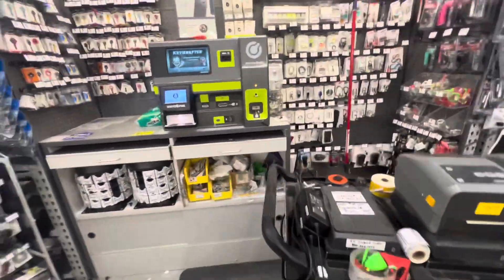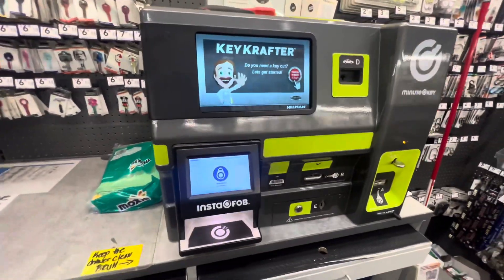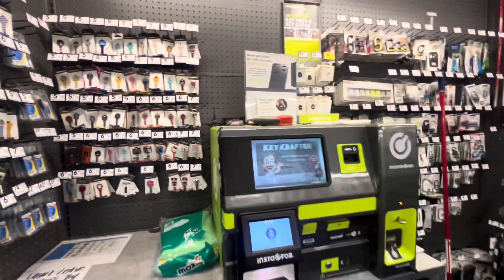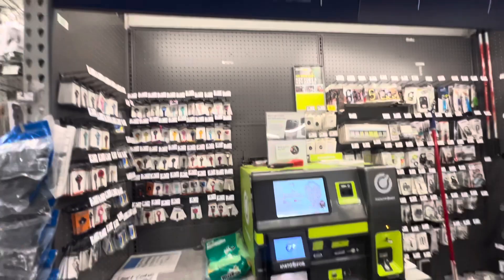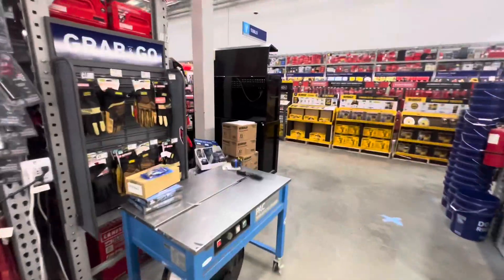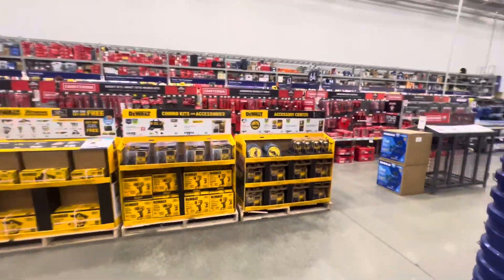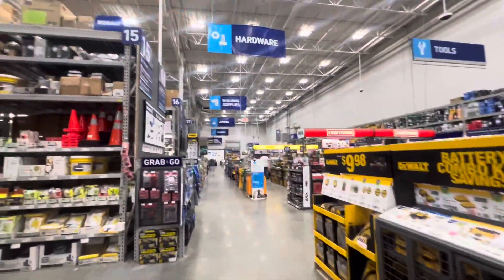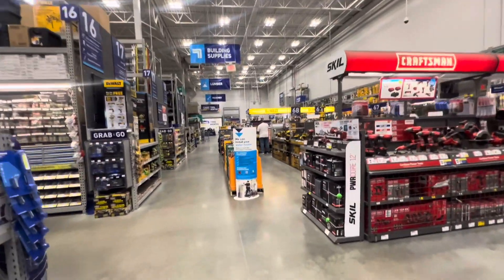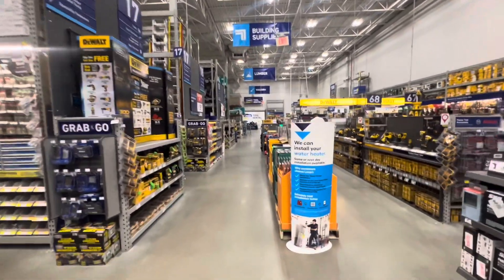Oh, I think this is where you can make the keys — yeah, you can get your key made here. They make keys here! There's so much stuff here: hardware, tools, building supplies, lumber.